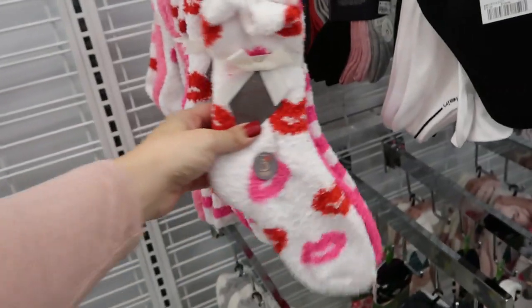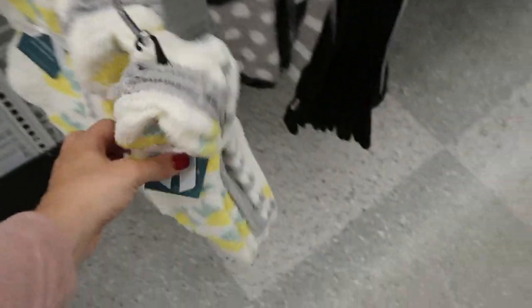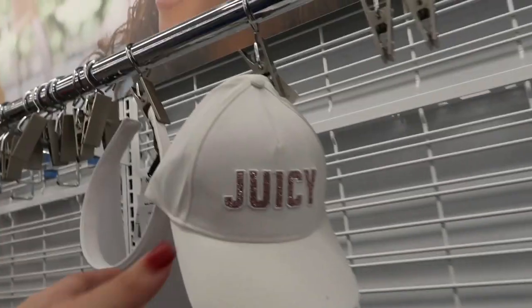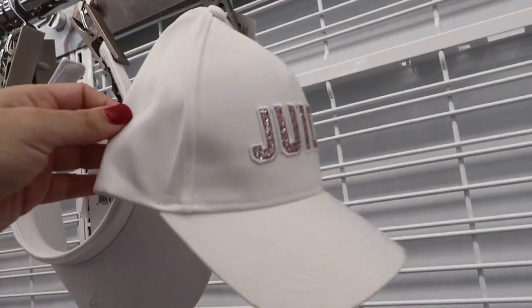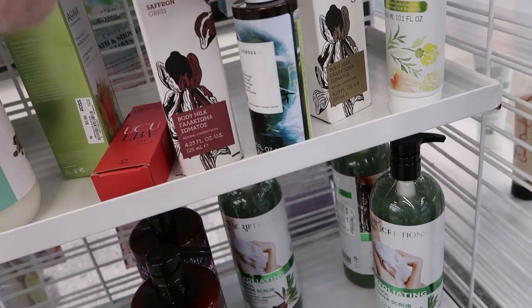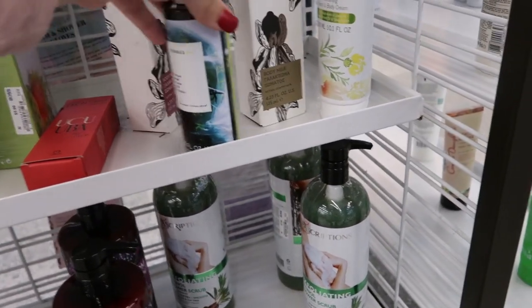There's some cute new Valentine socks — these weren't here before. They're $4.99 for three pairs. If you're not into the Valentine stuff, they have cute little lemons with a gray pair and then hearts. There's a little Juicy hat for $9.99. I'm looking for the Coors — they have some more guava.